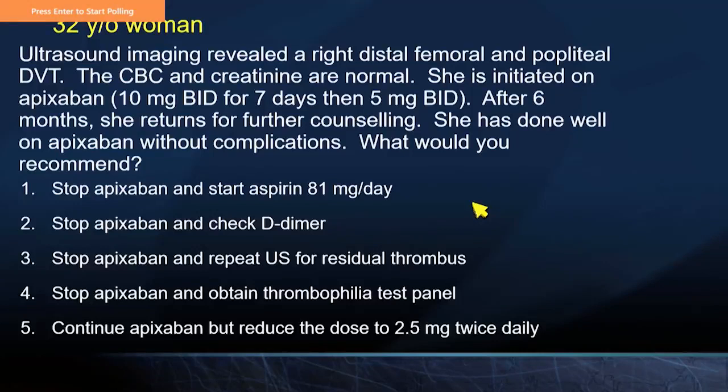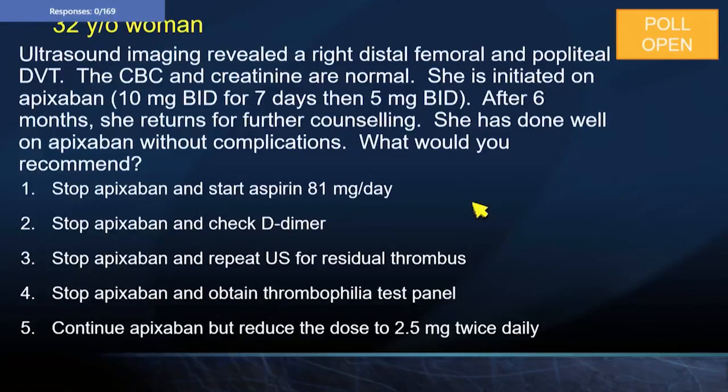The ultrasound imaging revealed a right distal femoral and popliteal DVT. The CBC and creatinine are normal. She is initiated on apixaban 10 mg twice daily for a week, then 5 mg twice daily. After six months, she returns for counseling and has done well without complications. What would you recommend? Stop apixaban and start aspirin; stop and check D-dimer; stop and repeat ultrasound for residual thrombus; stop and obtain thrombophilia panel; or continue apixaban at 2.5 mg twice daily?